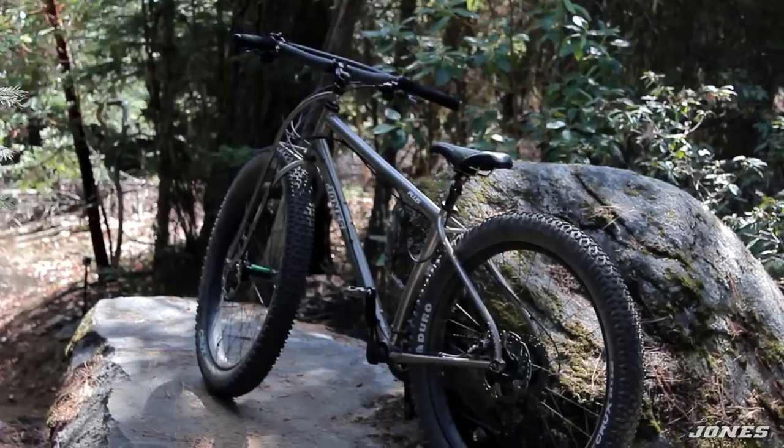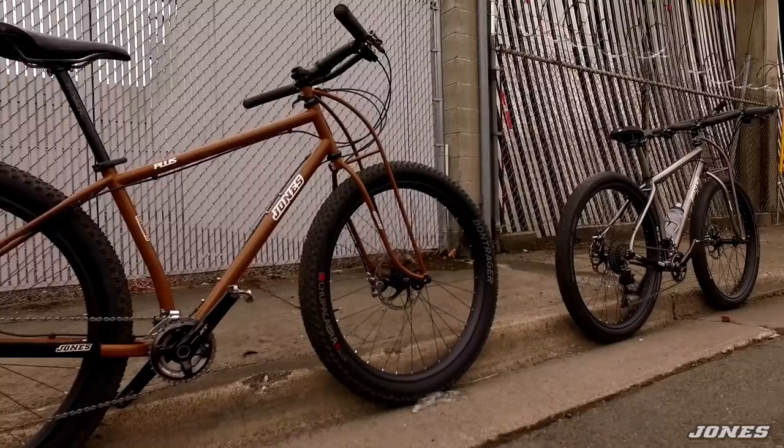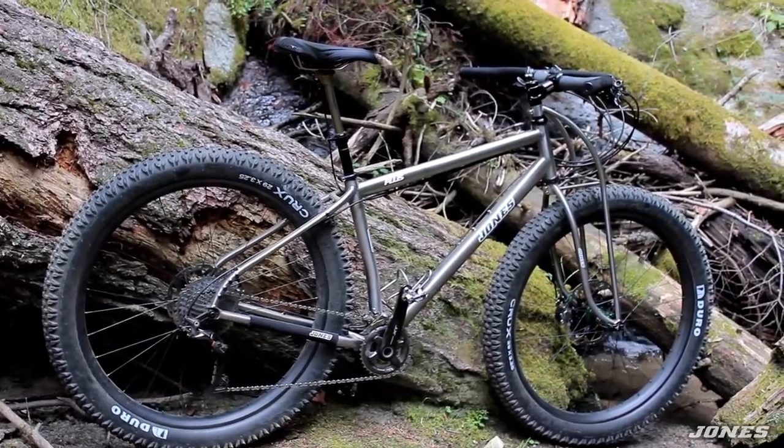When I was a kid, I had a bike and I rode it down the street, off the sidewalk, into the dirt, to the BMX track, off a wooden ramp, and then to school. It was the same bike for everything.